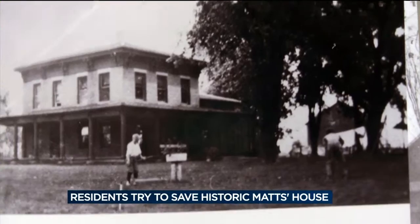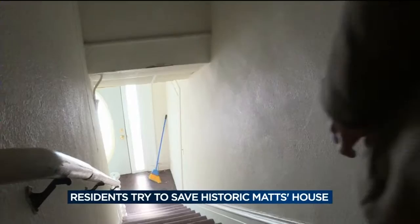Without him, it would still be in limbo, I'm sure. Maybe it would be torn down by now, so I'm very grateful. There used to be four historical houses on these corners — now we're down to one. Over the last few decades, the remaining buildings from Verona's original settlement were torn down.